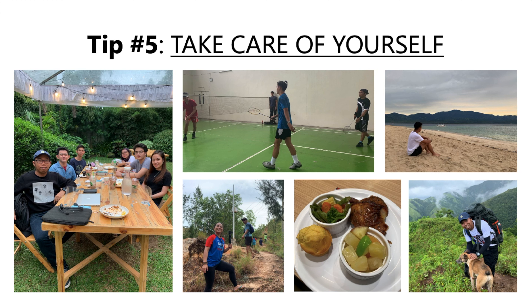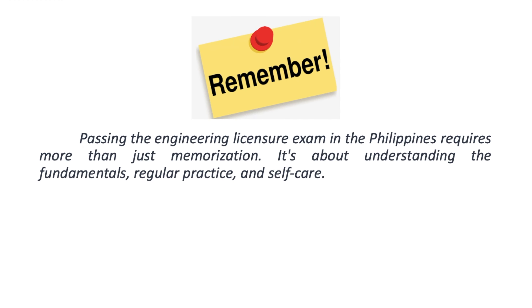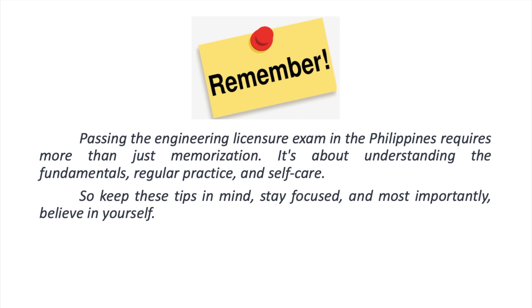So those are my top study tips for preparing for the licensure examination for engineering graduates in the Philippines. Remember, success in the exam is not just about memorizing information, but also about having a solid understanding of the fundamentals, practicing regularly, and taking care of yourself. Good luck with your exam preparation and I'll see you in the next video.